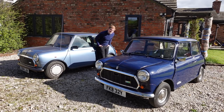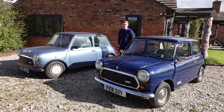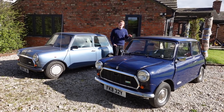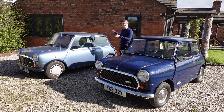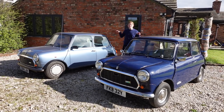Today on TwinCam, I'm lucky enough to be in the presence of these two lovely 1980s Minis. To my left is a 1983 Austin Mini City, the most basic Mini you could buy in period, and to my right is a much posher 1985 Austin Mini Mayfair, and this is one of my favourite periods in Mini history.